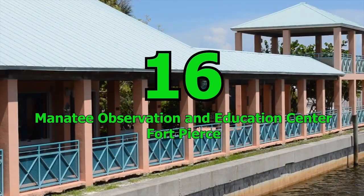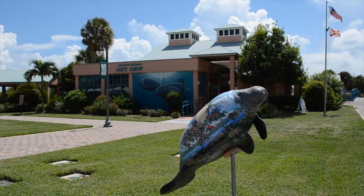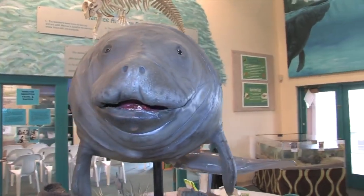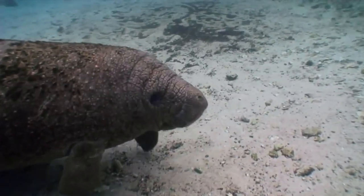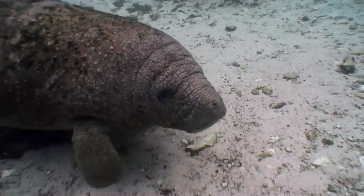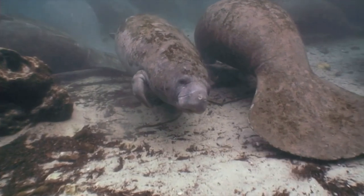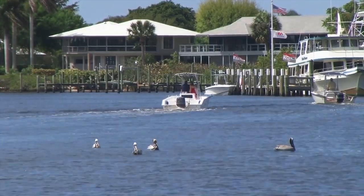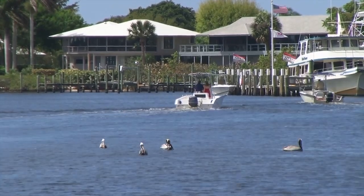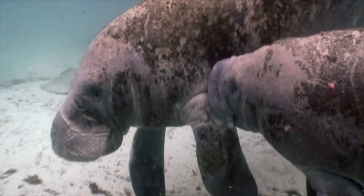Number 16: Manatee Observation and Education Center, Fort Pierce. This place is a must-visit destination for families who love nature and wildlife. At this natural history museum and nature center, visitors can view exhibits about coastal awareness and manatees and go on guided kayaking tours on the Indian River Lagoon. With a waterfront viewing platform and a guided boat tour, visitors can learn about local wildlife and get up close with manatees. The 2,000-square-foot manatee center features informative displays and much more.